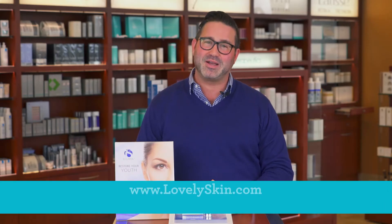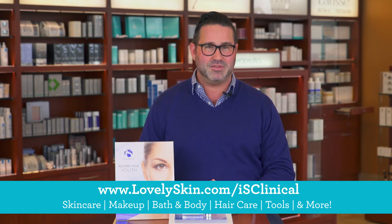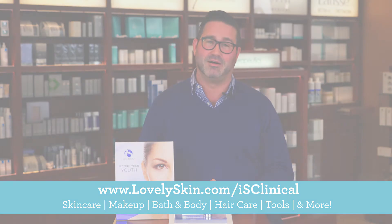You can find Youth Eye Complex along with all of your iS Clinical favorites at Lovely Skin here and LovelySkin.com.